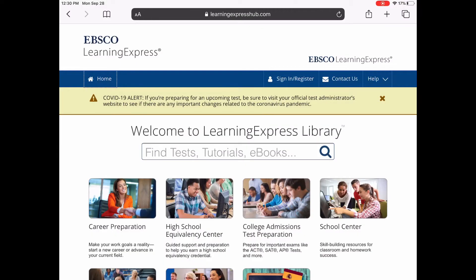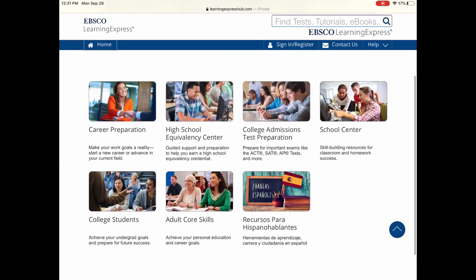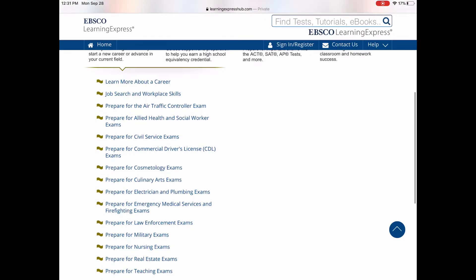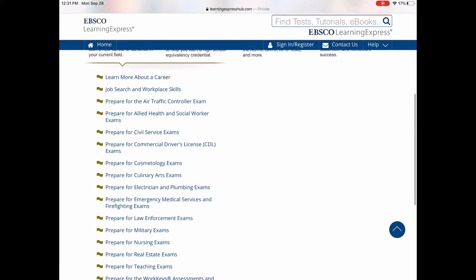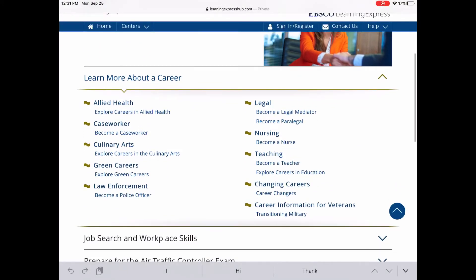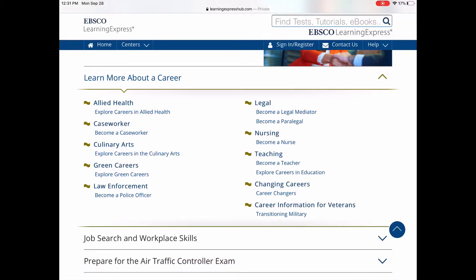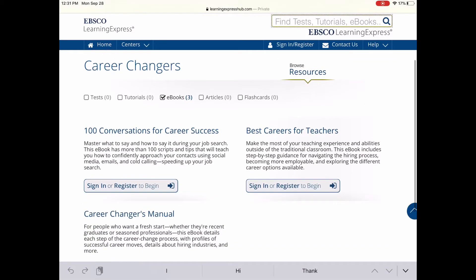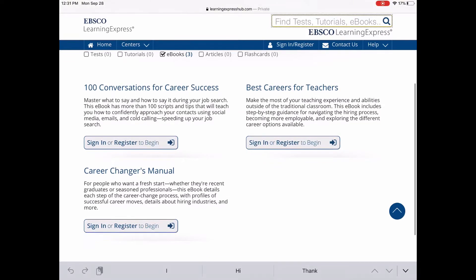Once you get to the Learning Express Library, you'll see there are a lot of resources for many different ages. You can learn more about a career, and if you are changing your career or job, there are resources on how to do that. We also have eBooks available for you to download and read.